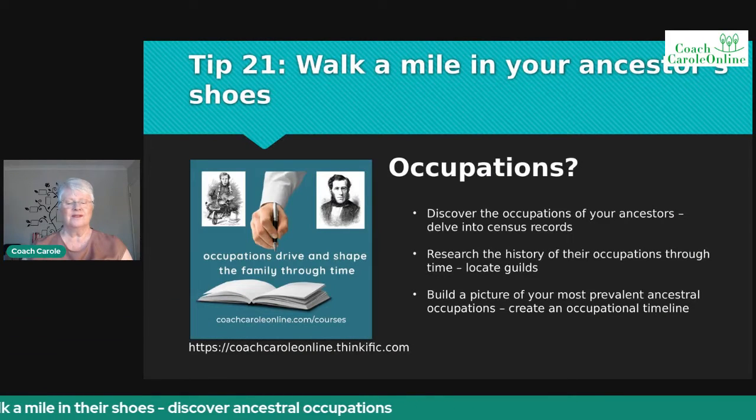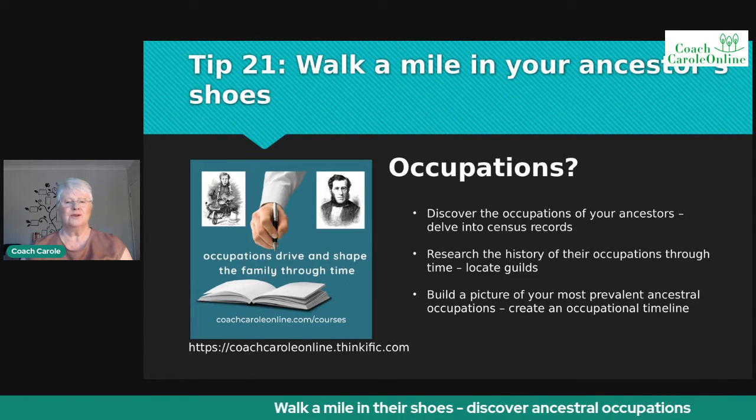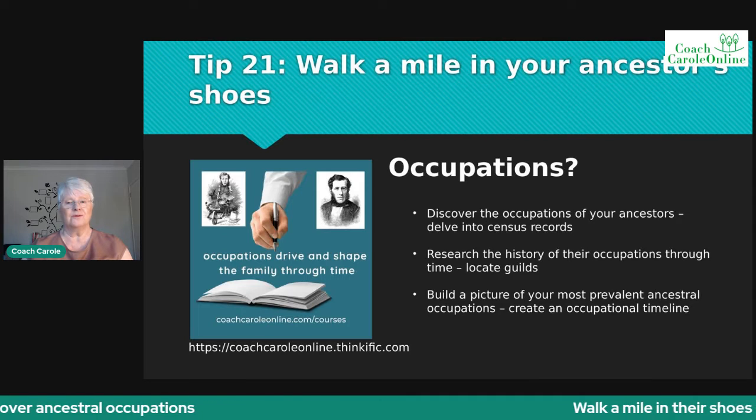Let me share today's slide with you first. Finding out the occupations of your ancestors is a wonderful thing to do because it will help you understand how those occupations have driven and shaped the family through time.